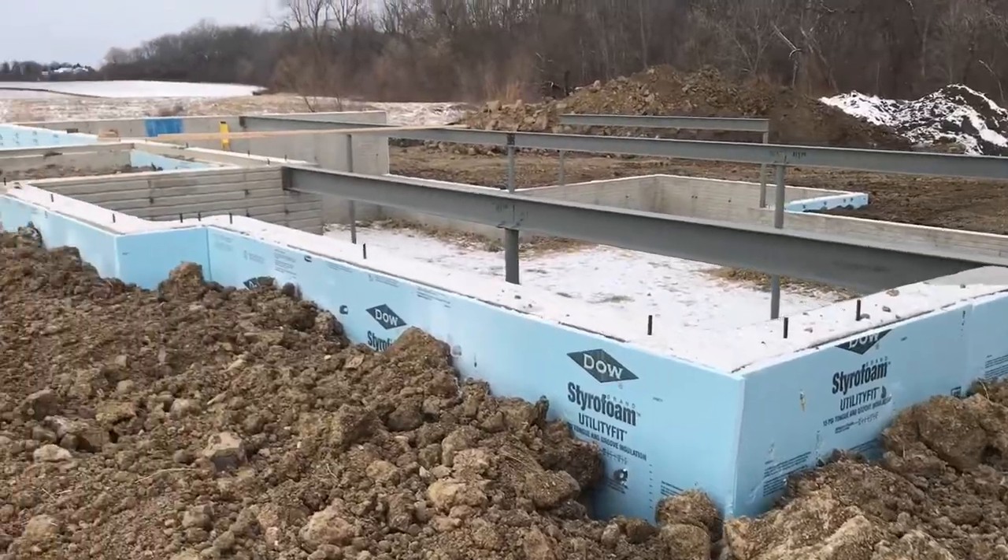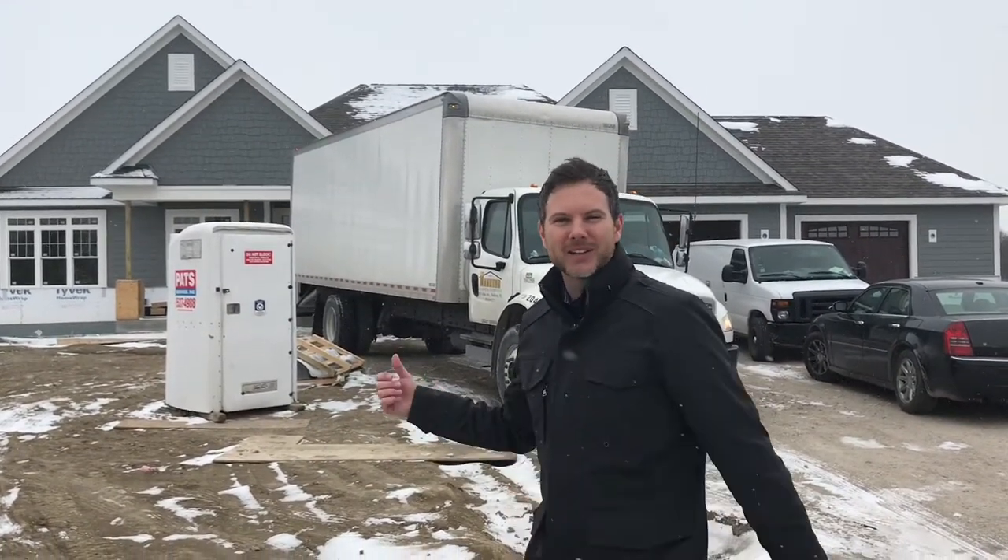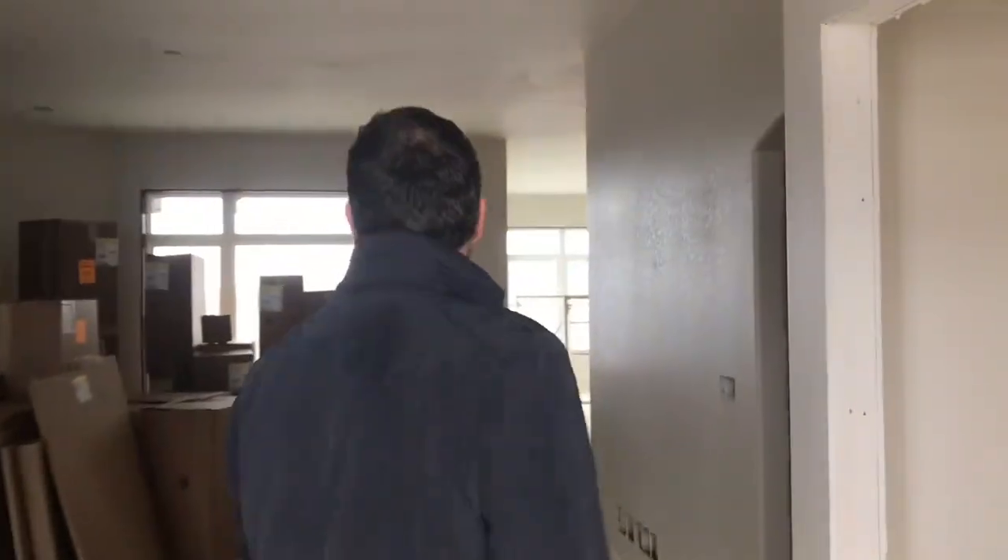We are out here at the Buyer residence — this is a custom Alexis model, about 2,200–2,300 square feet, a ranch. It's one of our more popular floor plans, right down the road from my house. They're delivering cabinets today. Cabinets are getting delivered, paint is on the walls. Next step: the trim carpenter will get all the cabinets installed, countertops measured, doors set, trim around the windows, and things will progress from there.